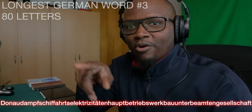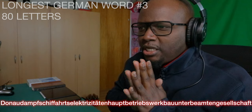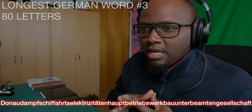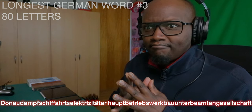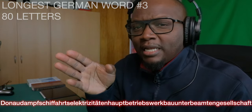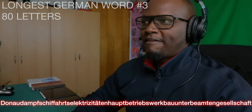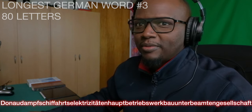I feel like that's going to set me up because this next one — just looking at it — oh my gosh. One word, 79 to 80 letters. The meaning is 'association of subordinate officials of the head office management of the Danube steamboat electrical services.' Whatever that is. I feel like I want to save this word for last, but I'm going to get it out of the way because ain't no use in waiting. Let's go for it.